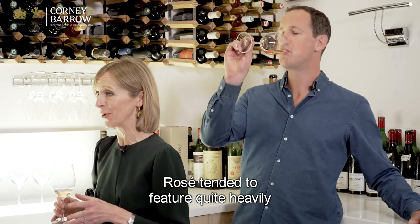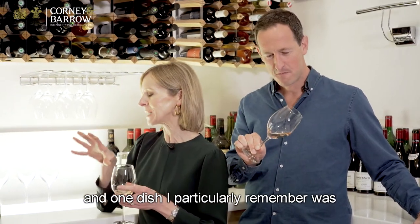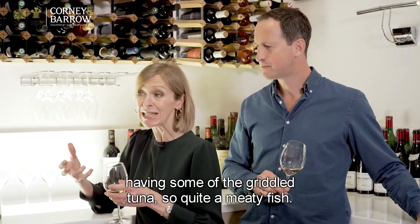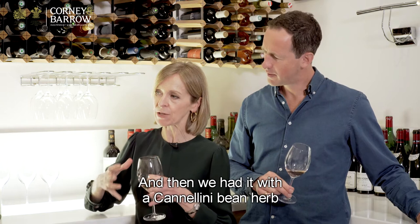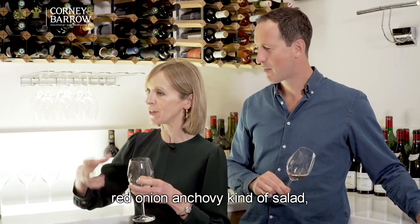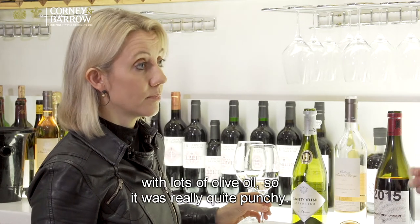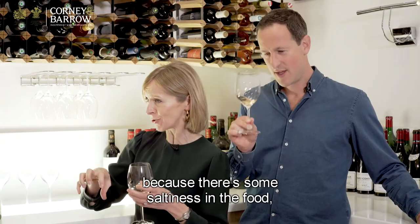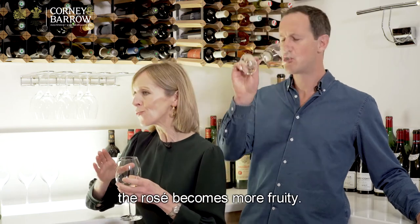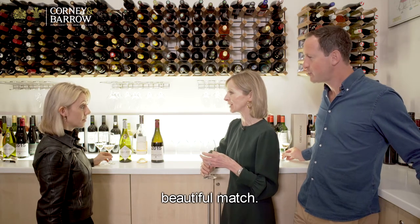Rosé featured quite heavily when we were going through a Mediterranean diet phase. One dish I particularly remember was griddled tuna — quite a meaty fish — served with a cannellini bean, herb, red onion, and anchovy salad with lots of olive oil. It was really quite punchy. The saltiness in the food, which is common in Mediterranean dishes with cheeses, made the rosé become more fruity. It was just a beautiful match.